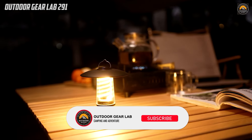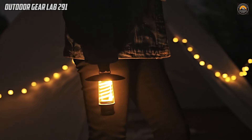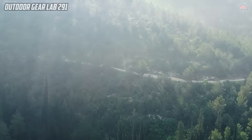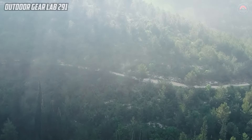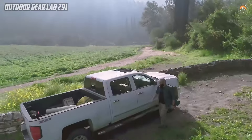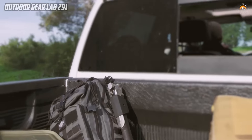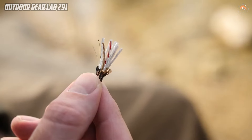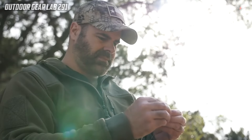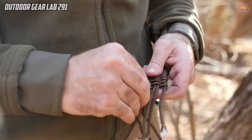Thank you sincerely for joining us on this camping gear adventure. Your support means the world to us. By subscribing and ringing the notification bell, you've become an integral part of our community. Your enthusiasm fuels our passion for exploring the great outdoors and sharing our insights on the latest camping gear. Together, let's embark on countless more journeys and discoveries. Stay tuned for upcoming videos filled with exciting reviews and valuable tips. Your commitment to our channel ensures that the adventure never ends. Happy camping and thank you for being a part of our incredible community.